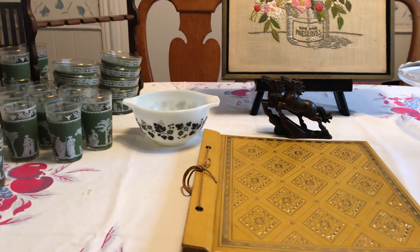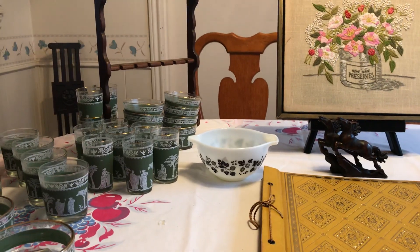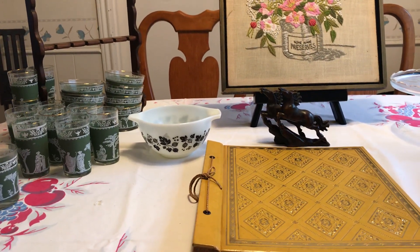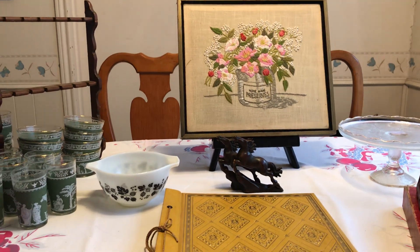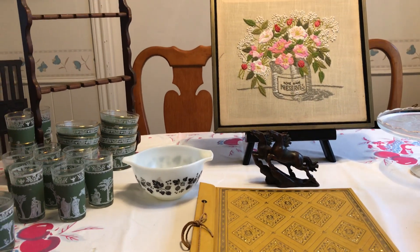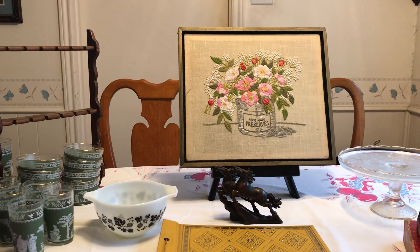I also got a humongous spoon rack that was $1. I hope you enjoyed seeing everything. I apologize for not putting out more videos over the holidays - it just got really busy. So more to come. I hope you all have a great 2022. Take care, bye bye!